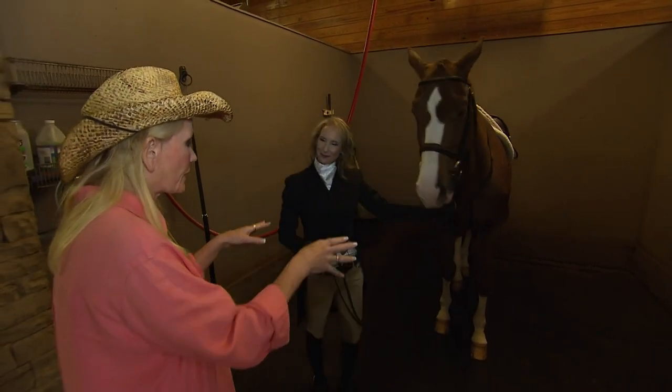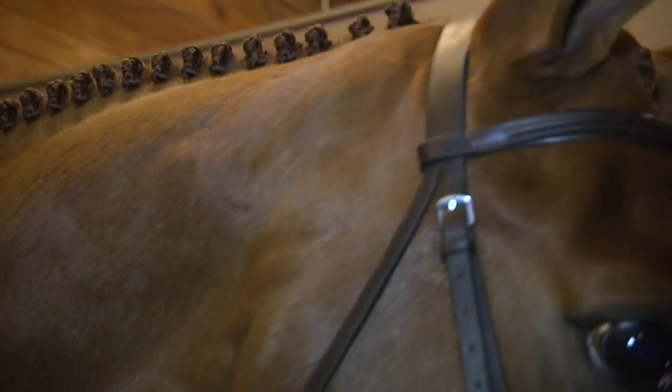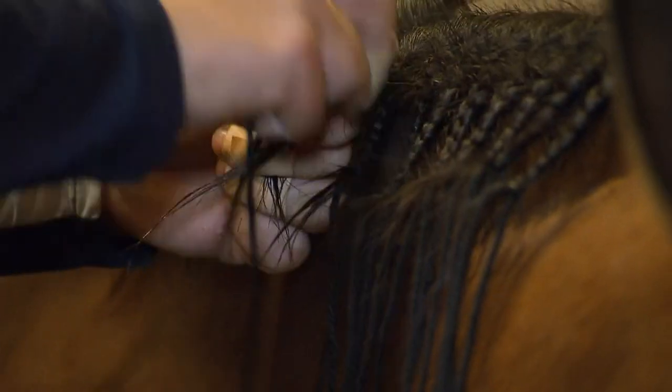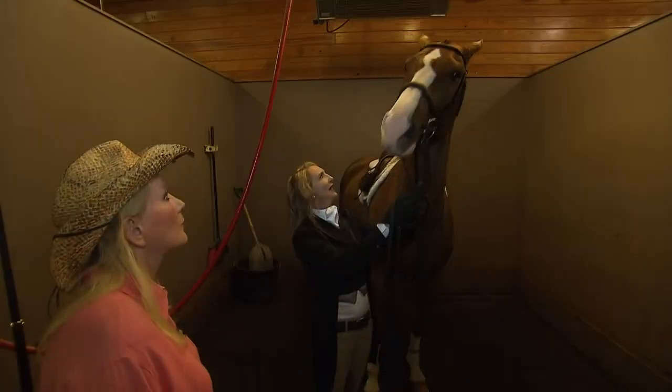Everything about this is different. He doesn't have the boots on — in the hunter ring, we're not allowed to have boots. His braids are very different; you'll see they're very tiny. That's a mark of a very good braider — someone who can make tiny, tight braids.